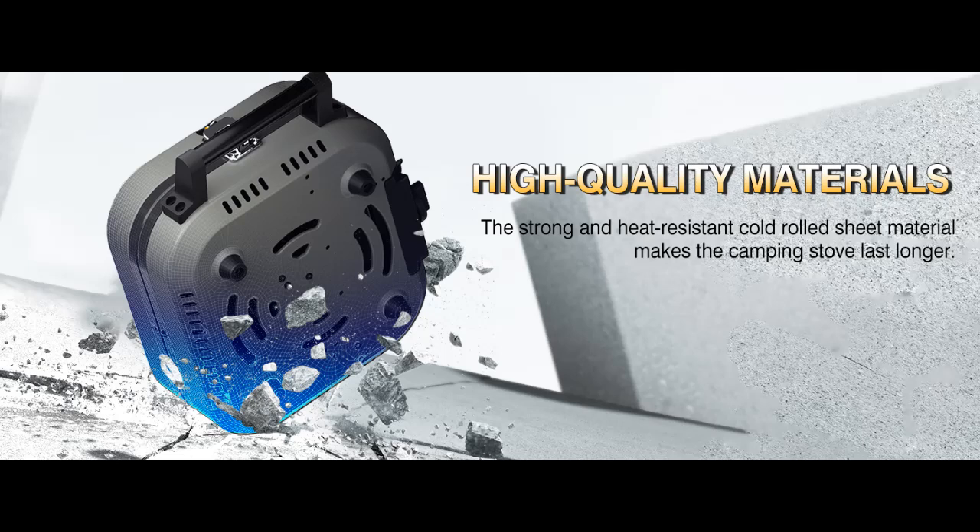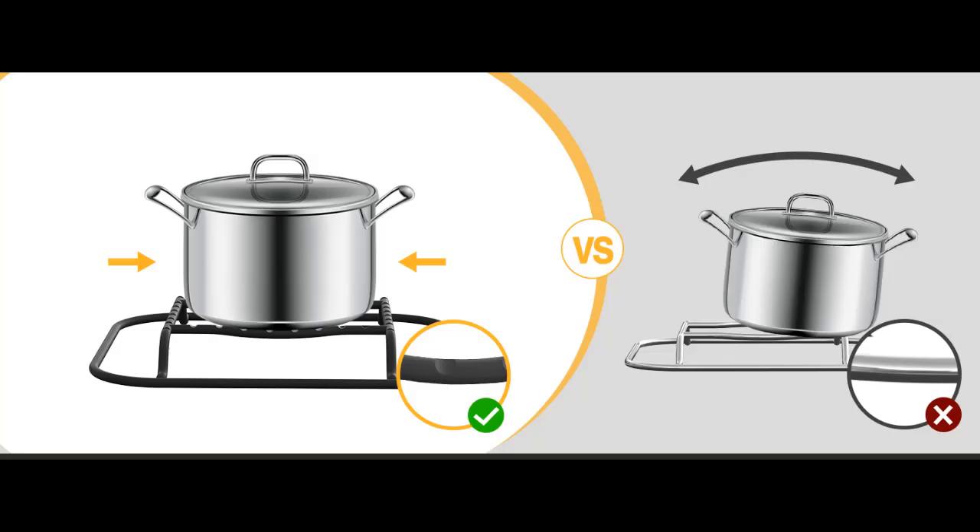High Power 2 Burner: The propane camping stove features two high-powered sealed burners with a total of 16,000 BTU of cooking power and even heating. The 2 burners have independent switch control and are compatible with two pots with a diameter of less than 20 cm at the same time, for efficient cooking.